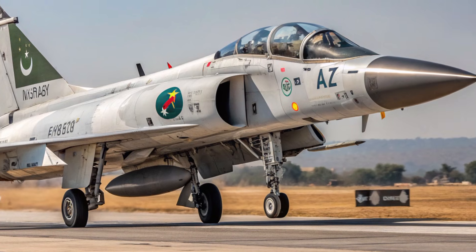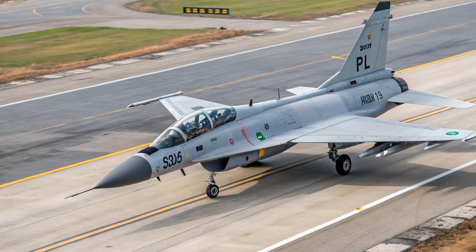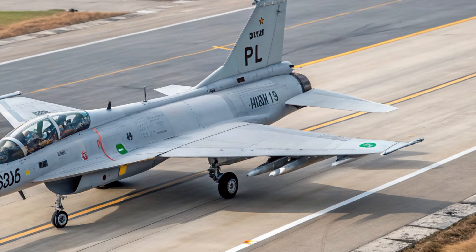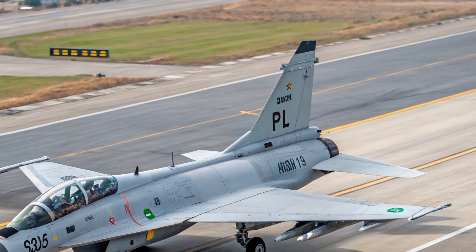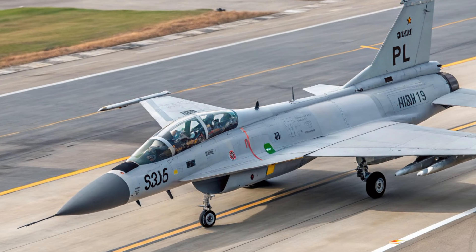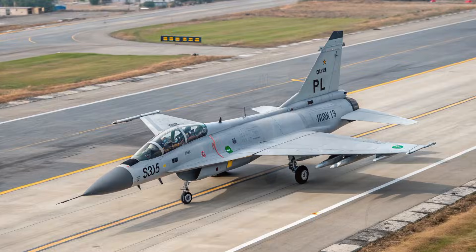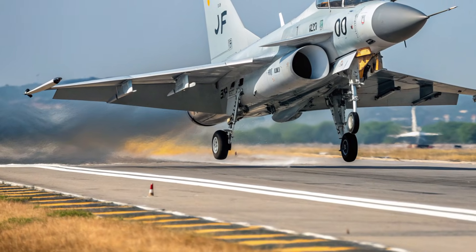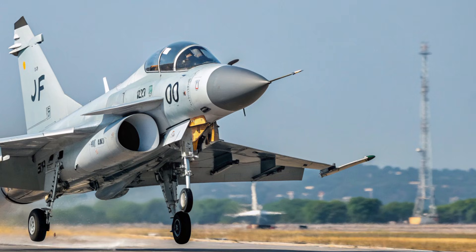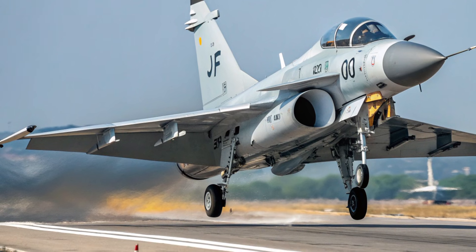In terms of performance, the 2026 JF-17 Thunder takes a confident leap forward. The upgraded engine delivers higher thrust, leading to improved acceleration, better climb rates, and more powerful takeoff capability. The jet can sustain high-g turns with greater stability thanks to structural strengthening and aerodynamic refinements. The increased thrust-to-weight ratio gives pilots more control in close combat and during complex maneuvers, and the aircraft's range has improved, allowing longer missions without depending on external tanks.